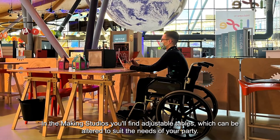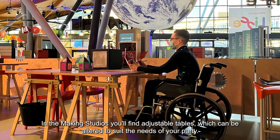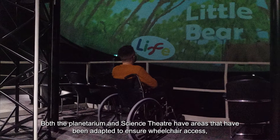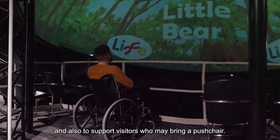In the making studios, you'll find adjustable tables which can be altered to suit the needs of your party. Both the Planetarium and Science Theatre have areas that have been adapted to ensure wheelchair access and also to support visitors who may bring a pushchair.